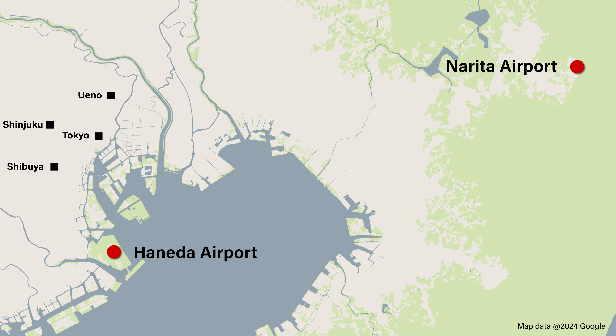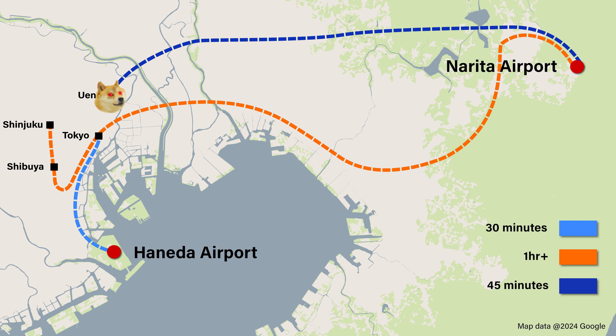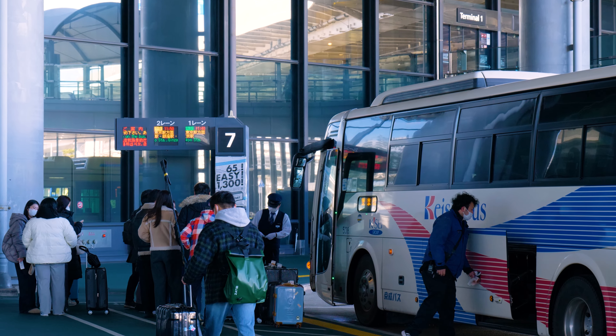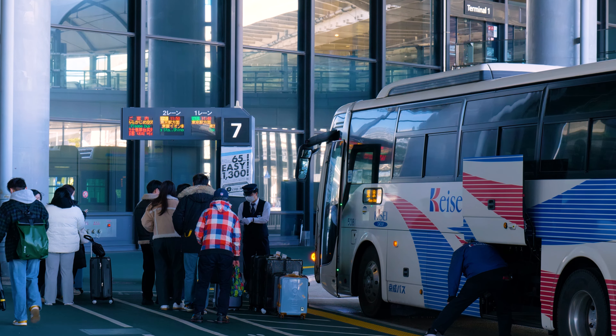Another key factor to consider is the accessibility of each airport to Tokyo. From Haneda, you can get to most locations in the city center in 30 minutes, while from Narita, you're looking at well over an hour to popular destinations like Shinjuku and Shibuya. However, for neighborhoods in the north of Tokyo such as Ueno, the travel time is a little better at around 45 minutes. Both airports are serviced by a number of transport options, including buses and trains.